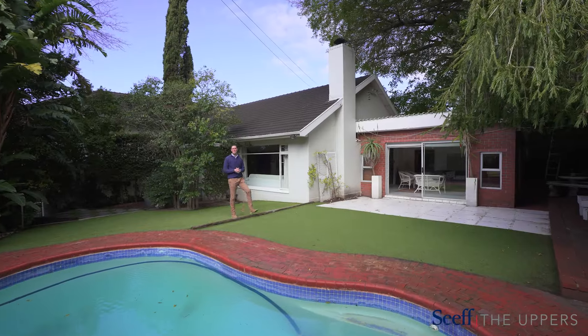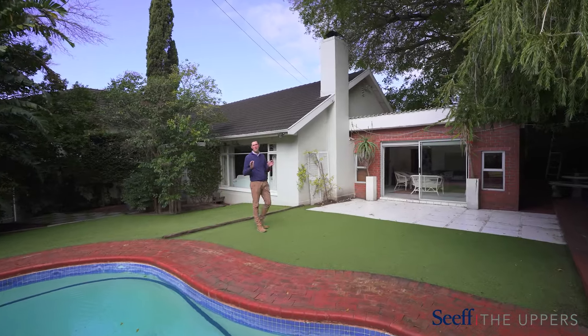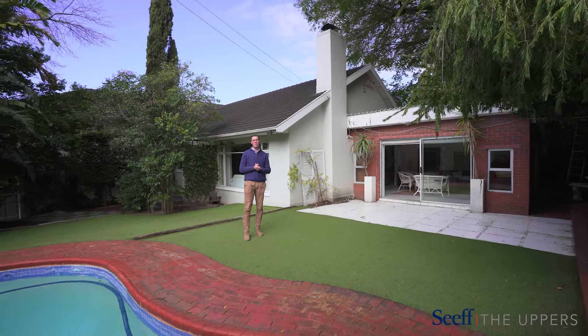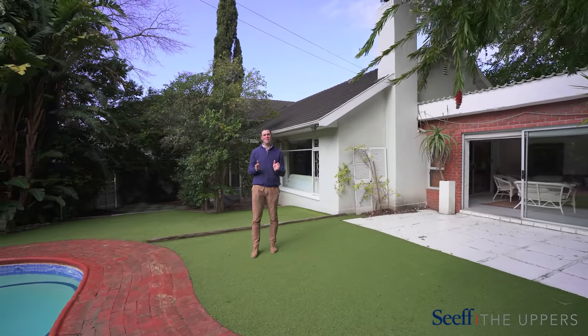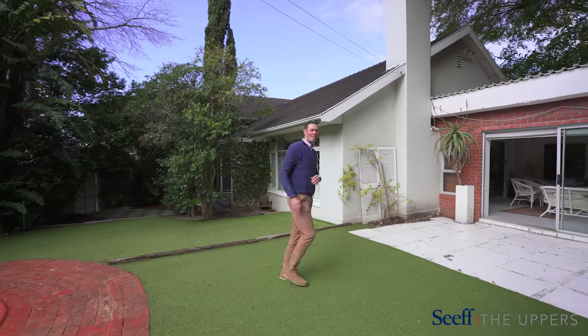Hi, it's Stephen from Seafly Uppers. I'm incredibly excited to bring you this much-loved four-bedroom family home offering triple garage, multiple reception rooms, plus the self-contained flat. Come with me, let's take a look.